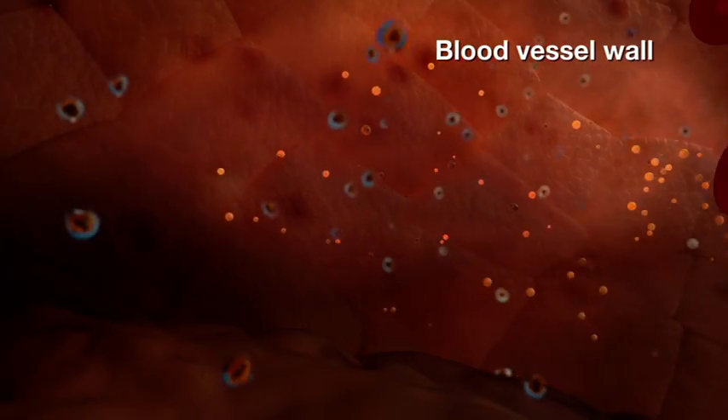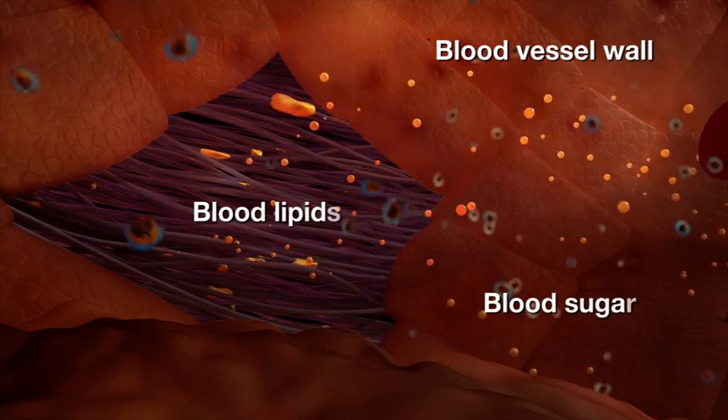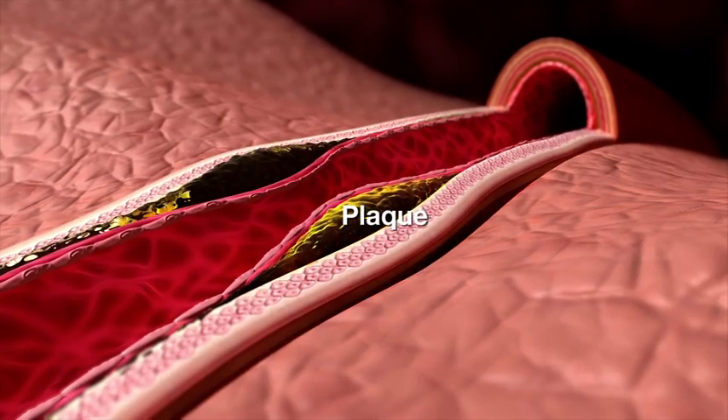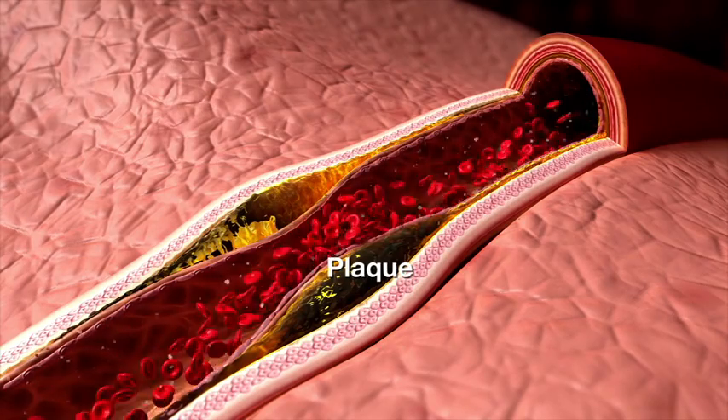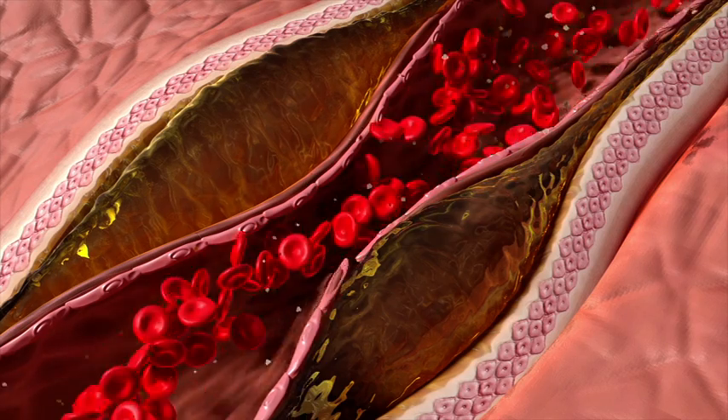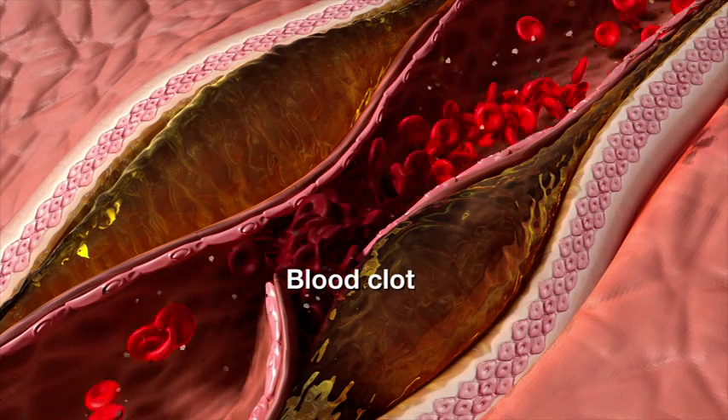Waste products in the blood, such as blood lipids and blood sugar, will start to accumulate around the age of 20 and form plaque on blood vessel walls. This causes blood vessels to become stiffer, less elastic, and brittle. Some of the plaque may break off and form blood clots that start to block the blood vessels.